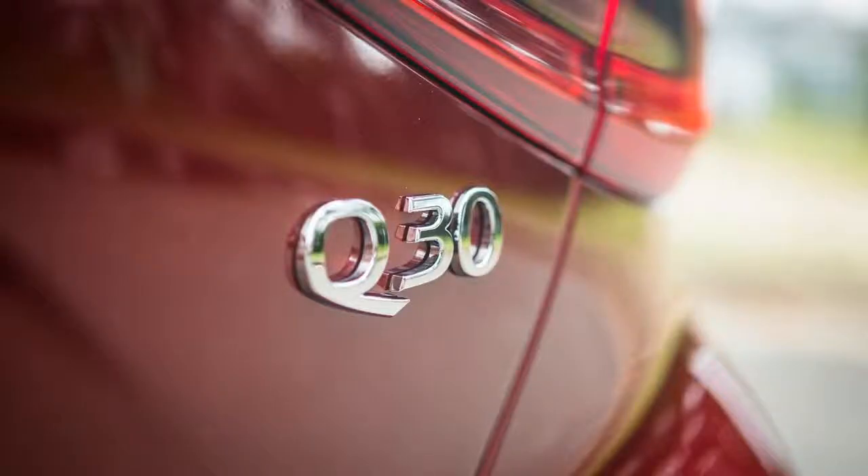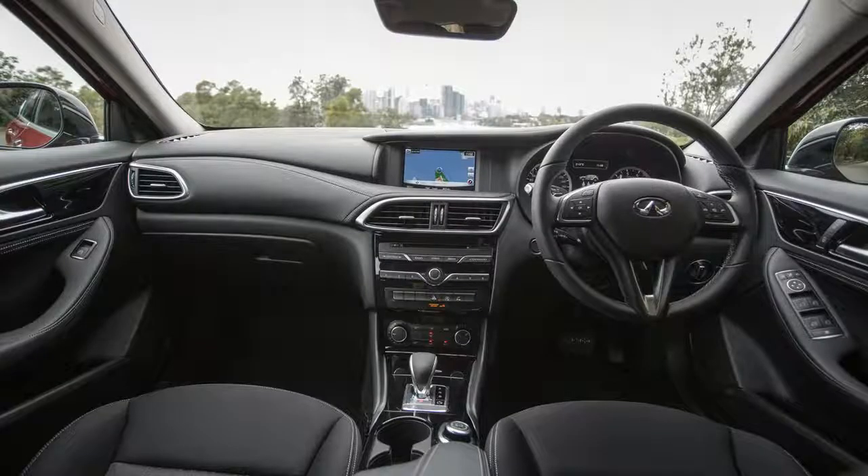It's the most affordable variant in the Q30 range, starting from $38,900 plus on-road costs.